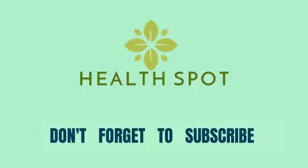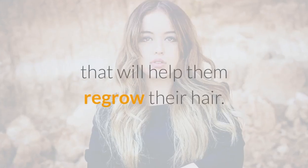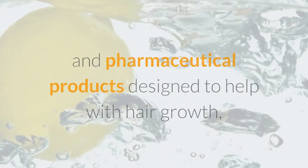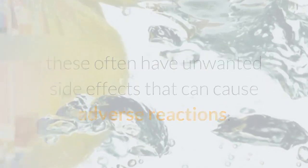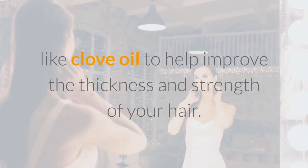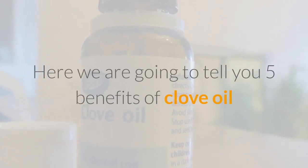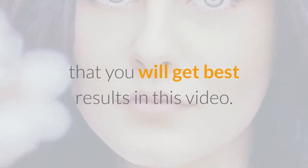Hello guys, welcome to the video of Healthspot. Those who are experiencing hair loss or who have thinning hair are often desperate to find a solution that will help them regrow their hair. While there are many harsh chemical and pharmaceutical products designed to help with hair growth, these often have unwanted side effects and are often expensive. If you would like fuller, thicker hair, you should consider using a natural alternative like clove oil. Here we are going to tell you 5 benefits of clove oil for hair — please watch till the end of the video.